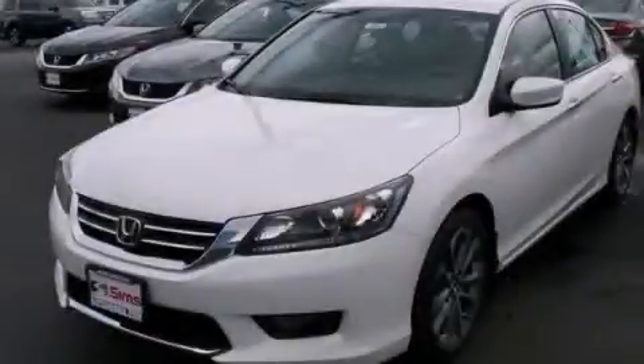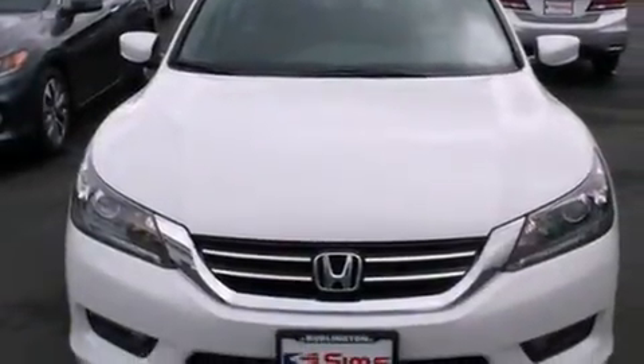This is a brand new 2014 Honda Accord. It has a 2.4 liter 4-cylinder engine and an automatic transmission.